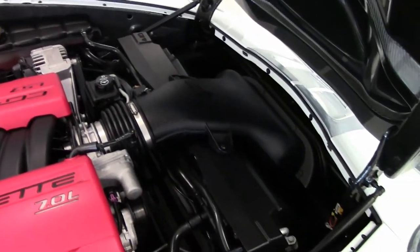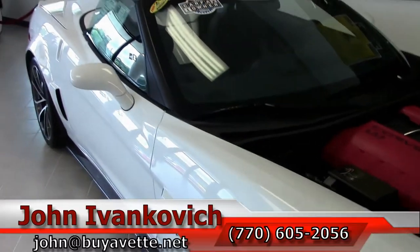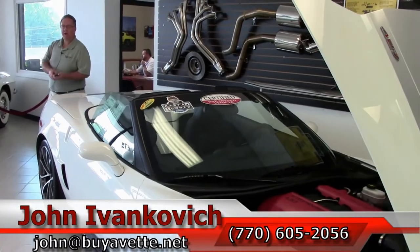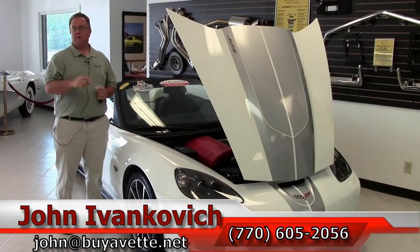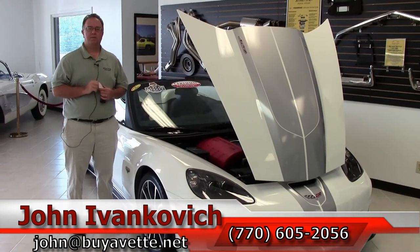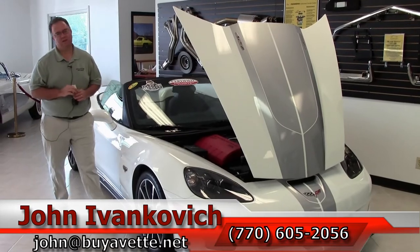If you'd like to know more about this Corvette or any of the hundreds of Corvettes I carry in stock, give me a call at 770-605-2056 or email john@buyavette.net. If you'd like to know more about these cars in general, you can also subscribe to our YouTube channel so you get to see all these new videos first. We'll look forward to seeing you on the road.